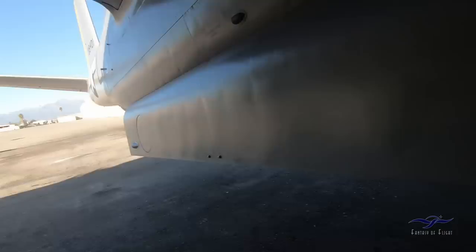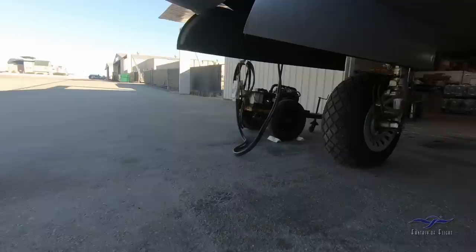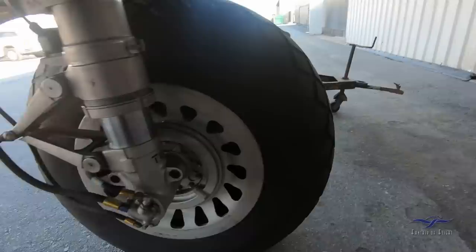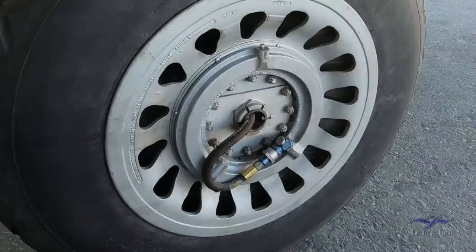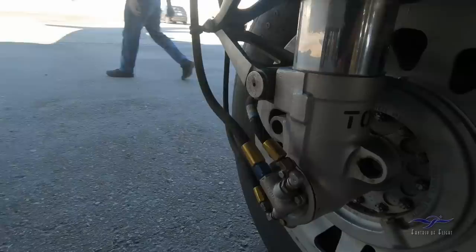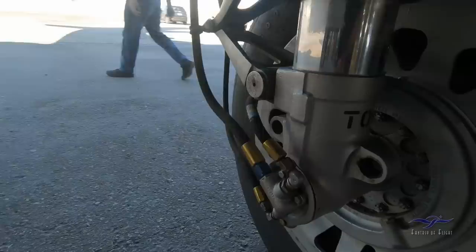Moving to check the other tire. They're walking through the pre-flight as if going to fly. The emergency air line expands the brake; the return line releases the pressure. There are two brake assemblies on each side — one on each side — connected through the axle.